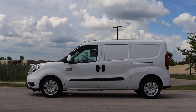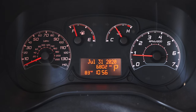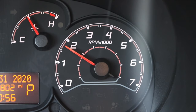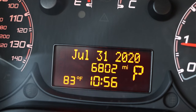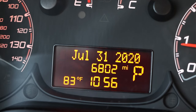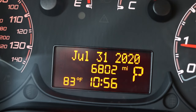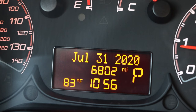The Promaster is front wheel drive. Inside, I have four gauges: on the left is my speedometer, in the center is my fuel and cooling temperature, and on the right is my tachometer. Down below I have a little information center with the date — which I really like in fleet vehicles because you're going to be doing a mileage log — as well as the odometer, outside temperature, time of day, and what gear you are in.